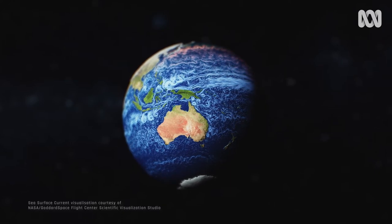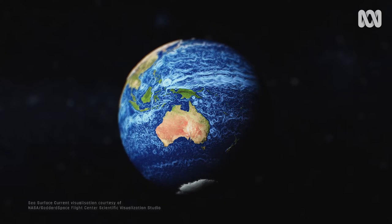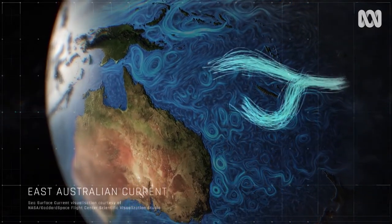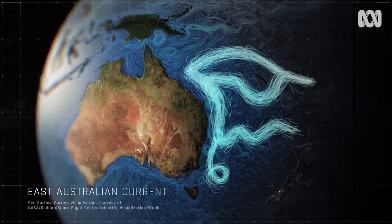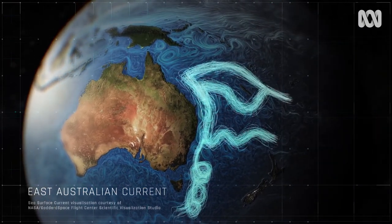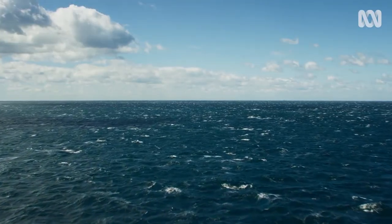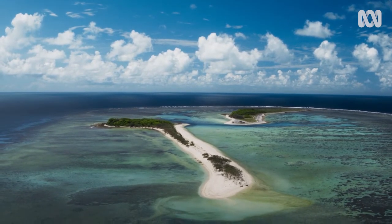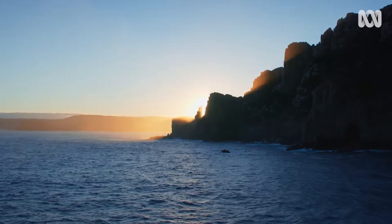Off the coast of Australia lies a very special marine river: the East Australian Current. At up to 100 kilometres wide and 500 metres in depth, this oceanic artery moves as much as 30 million cubic metres of water every second. It flows around 3,000 kilometres all the way from the Great Barrier Reef to Tasmania, bringing warm tropical waters to cold southern seas.